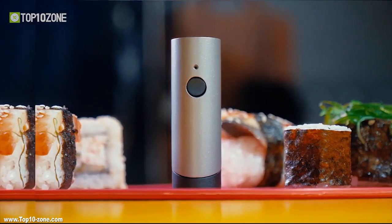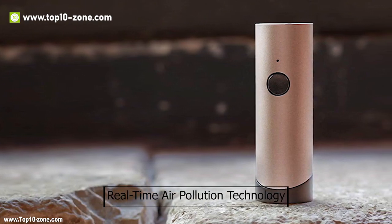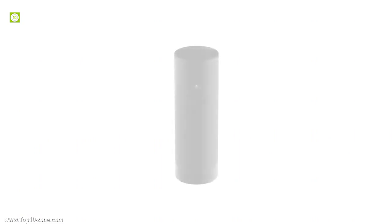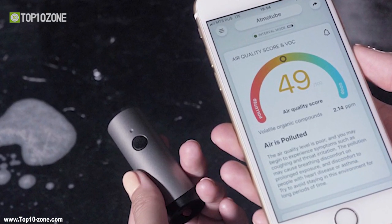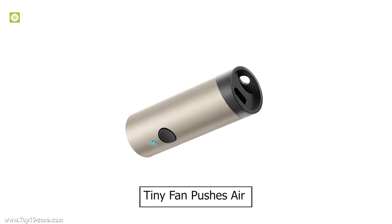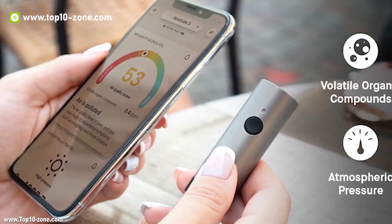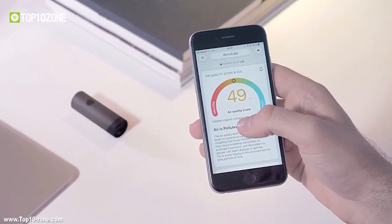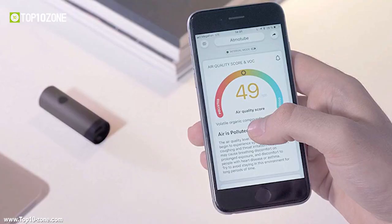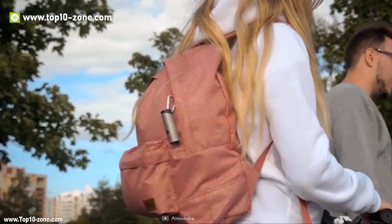Atmotube Plus is a wearable and portable device that monitors the quality and safety of the air you breathe. Using real-time air pollution technology, it measures harmful gases and volatile organic compounds like acetone, methanol, benzene, ethanol, xylene, and formaldehyde, and immediately alerts you when it's not safe. A tiny fan pushes air through sensor-filled chambers for analysis. It also measures atmospheric pressure, temperature, and humidity through its weather station technology. It connects to your smartphone via Bluetooth 5.0 and is equipped with a 2000mAh battery lasting about a day with constant monitoring enabled.